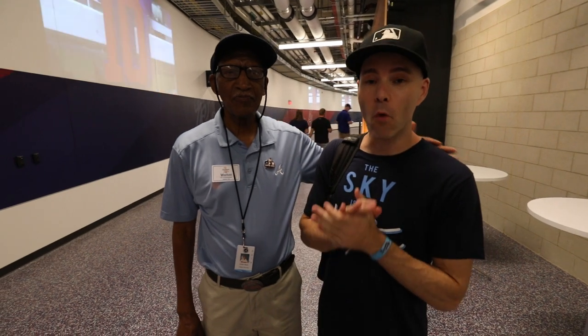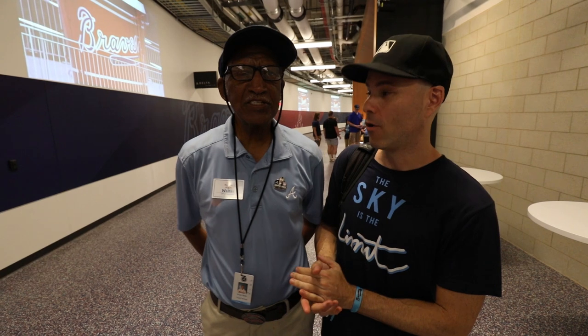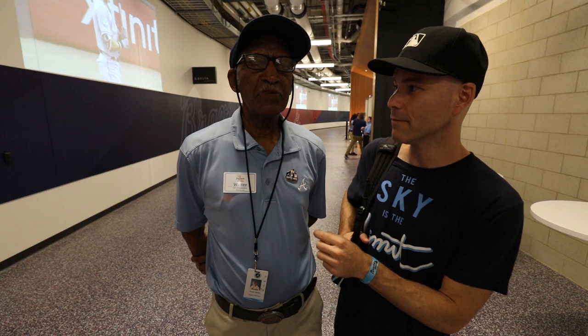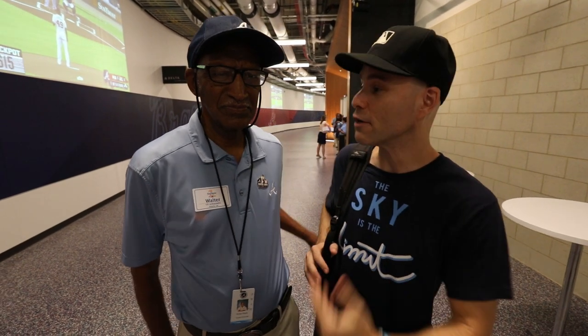I am here with Walter Banks, a legendary employee of the Braves. How many seasons working for the Braves is this? This is my 53rd season. The first event was April the 9th, 1965 — an exhibition game between the Detroit Tigers and the Milwaukee Braves. In that game, Tommy Aaron, Hank's brother, hit the first home run in that stadium. Was that Fulton County Stadium? No, it wasn't Fulton County — it was Atlanta Stadium. They called it Atlanta Stadium up until 1976, and that's the year that Ted Turner bought the Braves, and then it became Fulton County. So he worked there, Turner Field, and SunTrust — three different stadiums. And we're going on a special tour right now. I am so excited, so thank you for doing this.